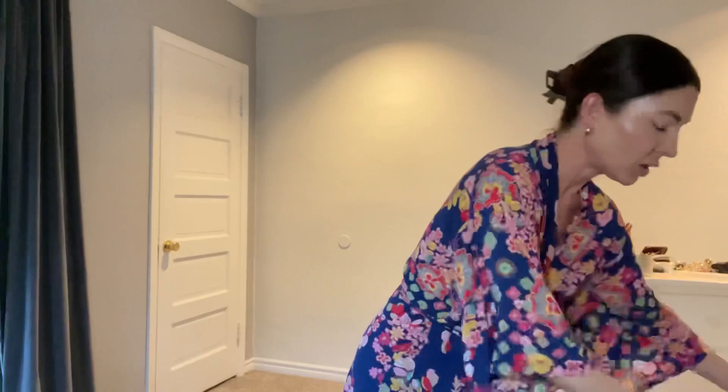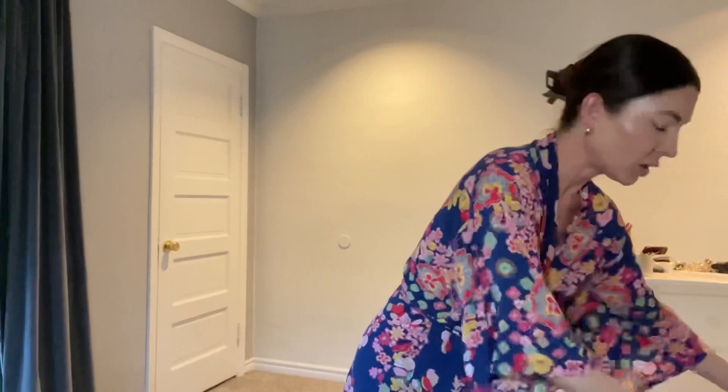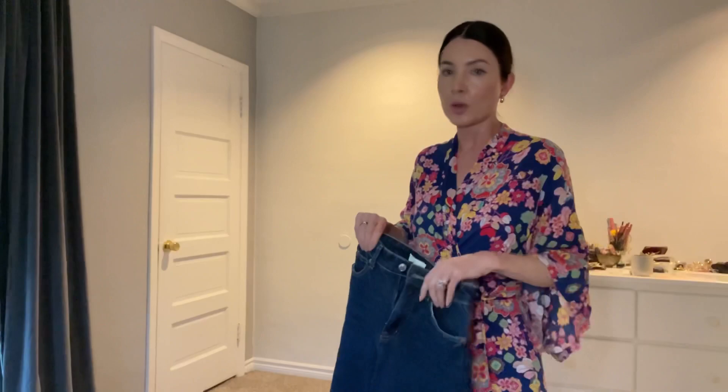I'm wearing something comfortable because I don't want to be walking around in high heels or feel overdressed. It starts at five and I need to get out of here soon — it's like 4:30.